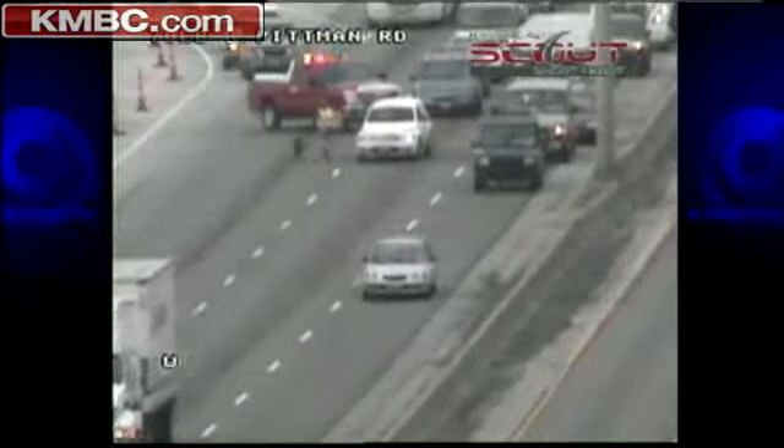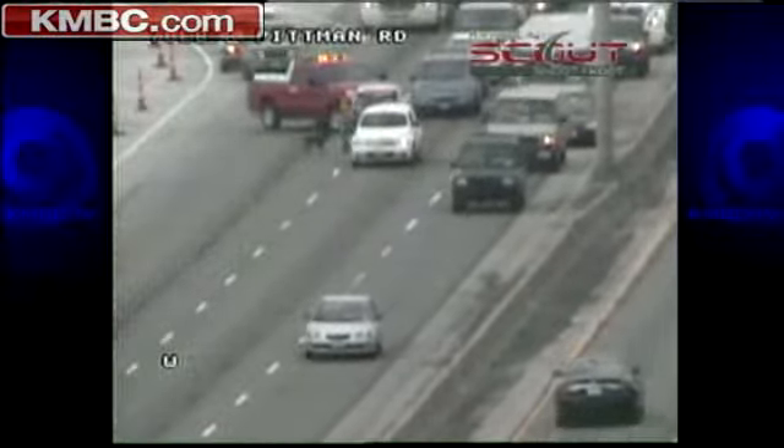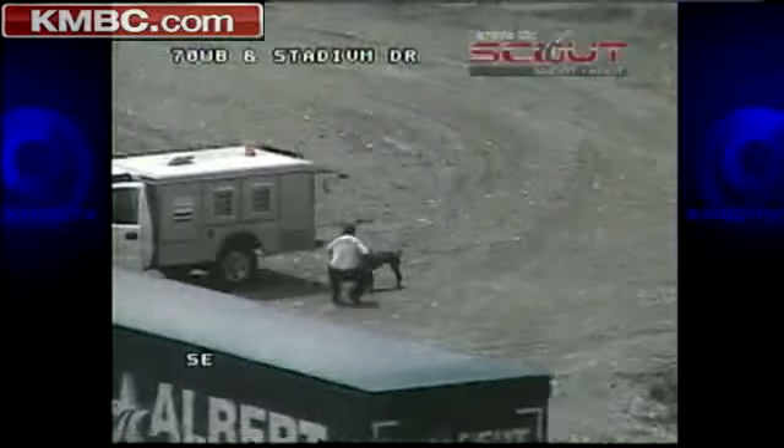A worker nearby first tries to get the dog off the road, just as this expert goes to the rescue. "I got the call at I-70 in Blue Ridge, couldn't get to him right away, so I used the construction site to get around. There was a couple of 18-wheelers that were willing to stop traffic for me and allow me to get in the middle of traffic and get the dog."